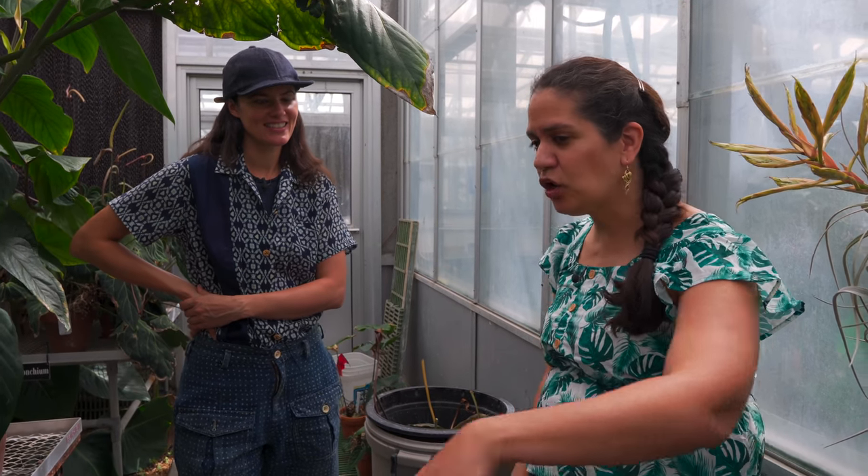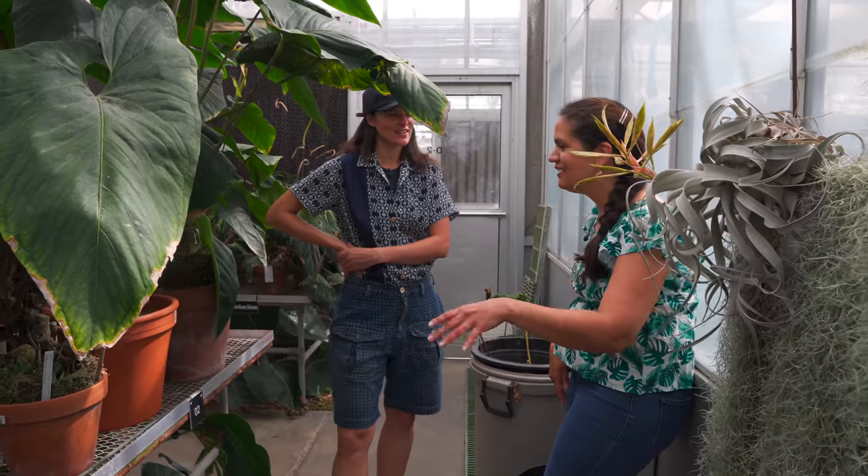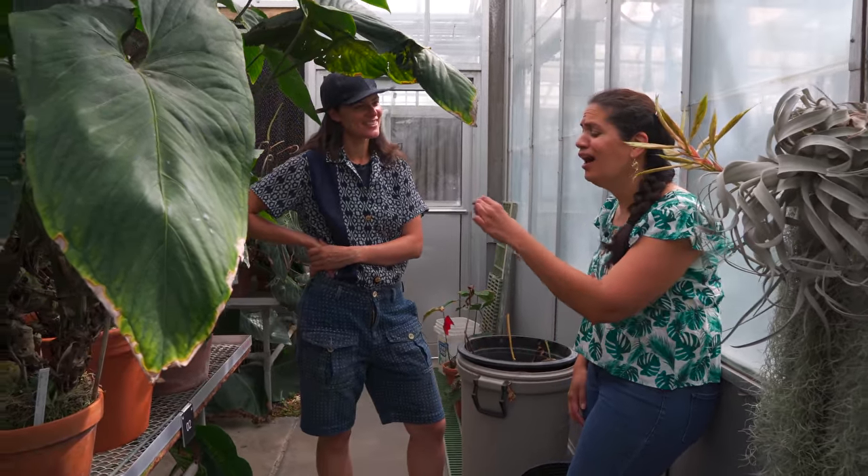That might be a clue into why it hasn't broken into the Anthurium trade. I've seen it growing in a lot of gardens in Colombia - it seems to be doing pretty well there. It's a little miniature that tends to crawl around the ground, almost like a ground cover. But the flowers are just like a baby andraeanum - it's so cute. My favorite one.